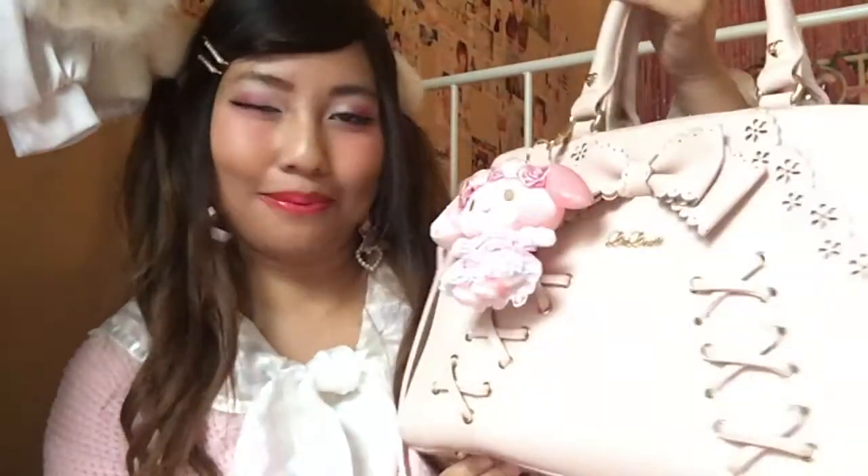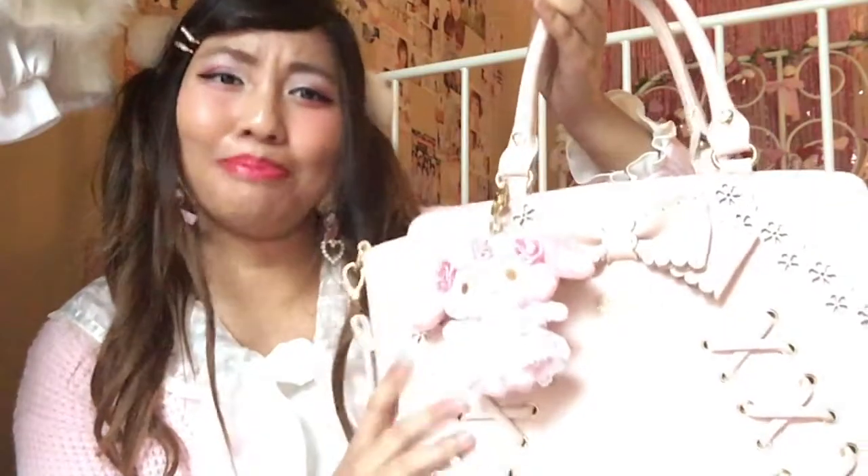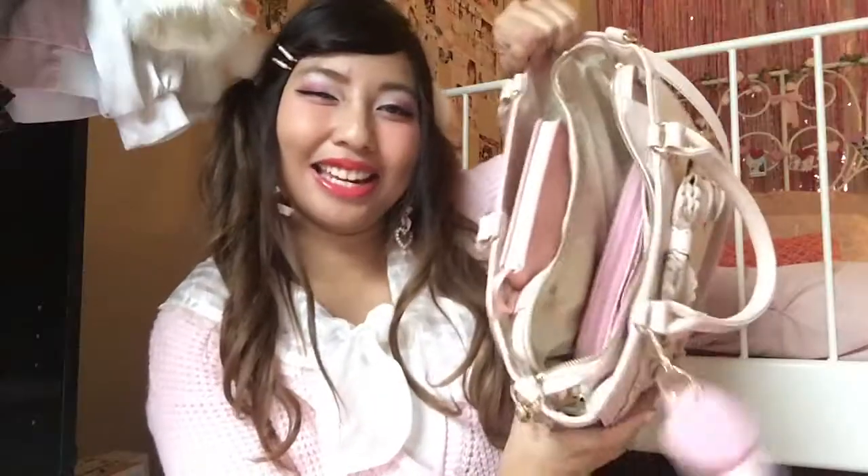The current bag that I'm using right now is this large Liz Lisa tote bag. It's quite big for a handbag, I would say. And the thing that I love the most about this handbag is that there are just so many compartments — you can put a ton of different things in.